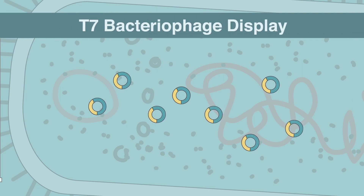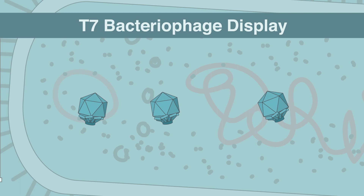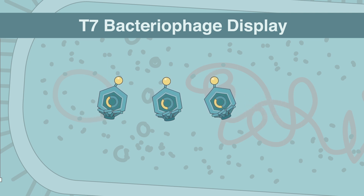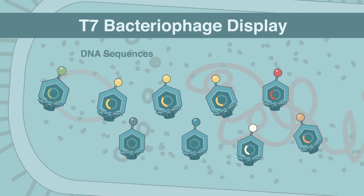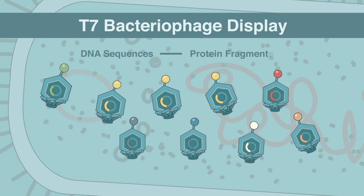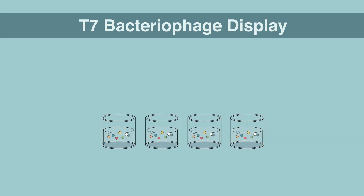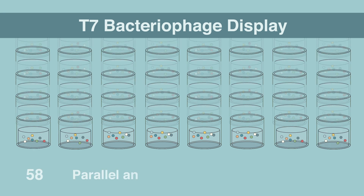T7 bacteriophage display: As the phage library replicates and assembles in bacteria, the protein fragments encoded by the cloned DNA sequences are expressed on the surface of the phage capsules. This system, which physically links DNA sequences to their encoded protein fragments, is called phage display. This phage library is then loaded into multi-well plates that permit parallel analysis of large numbers of individual samples.